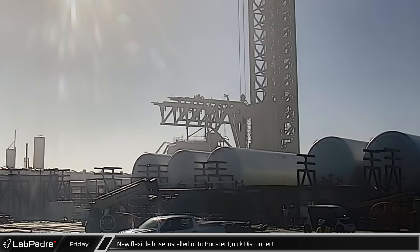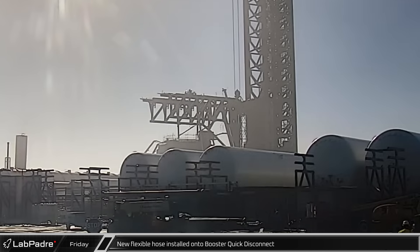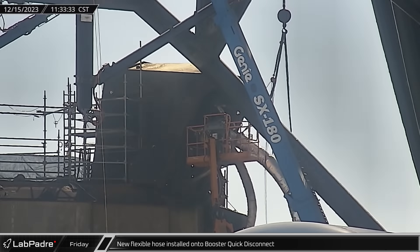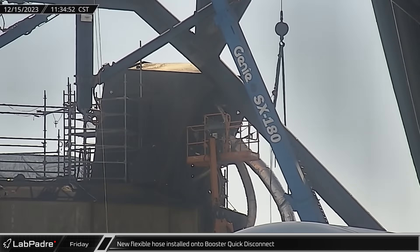Back at the launch site complex, crews began installing the flexible cryogenic piping at the back of the booster quick disconnect on the launch mount. These new hoses are replacements for the ones that were removed following the second integrated flight test.